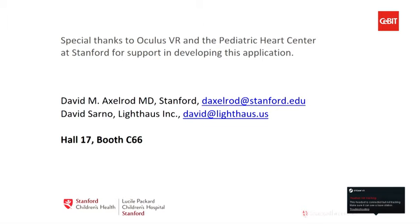We've been really fortunate in this collaboration. We've had the support of the Pediatric Heart Center at Stanford and also support from Oculus in developing this application. Our contact information is here, so please feel free to reach out. We're also going to have a demo here for a little bit on the side — if anyone wants to try it, we'd love to teach you a little bit more anatomy and physiology. We're also in hall number 17. Thank you very much.